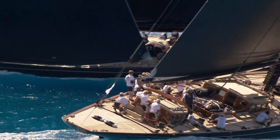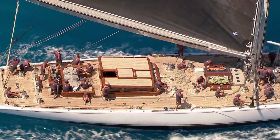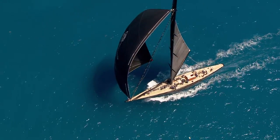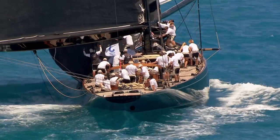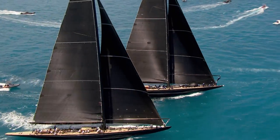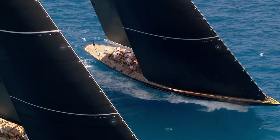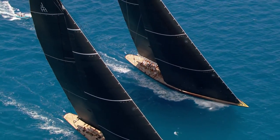A race that also promised to provide answers to an 80-year-old debate. In the 1937 America's Cup, Ranger had beaten Endeavour 2 soundly in the last ever J-Class battle. Hanuman is the modern interpretation of Endeavour 2, while Lionheart was one of seven rejected Ranger designs from 1936 — no one had ever known how she would have fared until now. The battle went all the way to the wire, with Lionheart taking the overall win, followed by Valsheda and Hanuman in second and third. History had been rewritten in an exceptional display of Cup heritage.